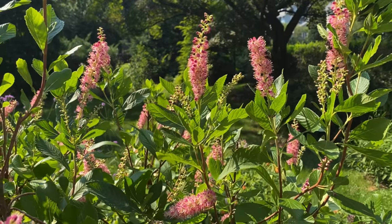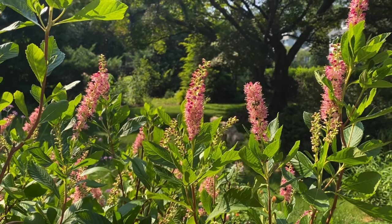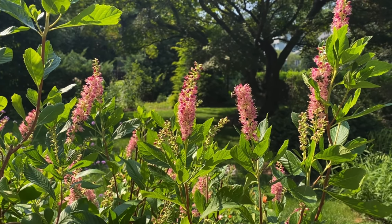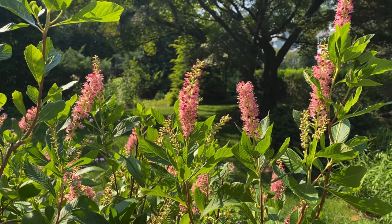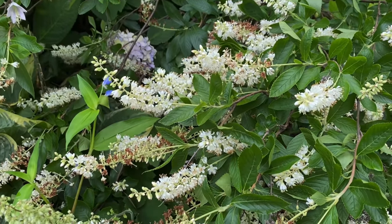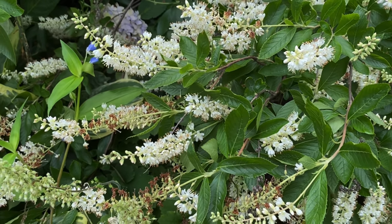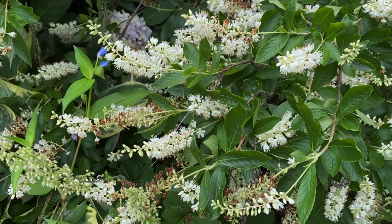It is absolutely gorgeous, covered with pollinators all day long. As you can see, there are still bees on it at end of the day, and butterflies visit all the time. As for the flower color, they come in white and ranges of pink. This particular variety is Ruby Spice. There are straight species and some cultivars of Clethra alnifolia, so there are a lot of choices as for the colors and sizes.